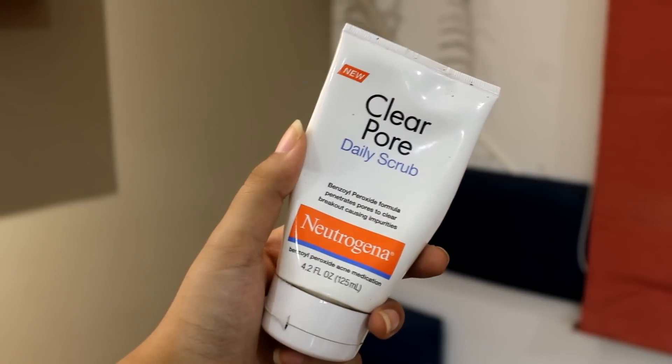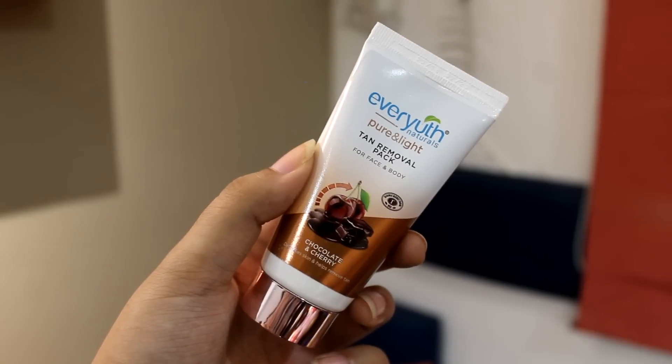The next thing I'm carrying is the Newgenia Daily Care Pore Scrub — it actually has acne medication, so again if I'm breaking out, this is the best thing. It's almost getting over, it only has this much left, and I'm going to be away for like a month so this will get over while I'm in Gurgaon. The next thing is the Aviut Tan Removal Pack for your body and face — this is a new launch.